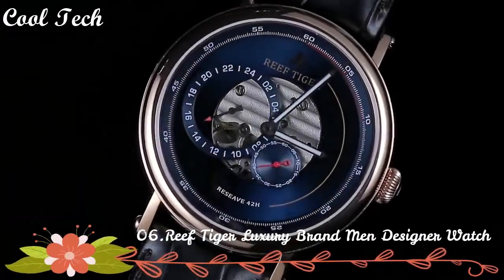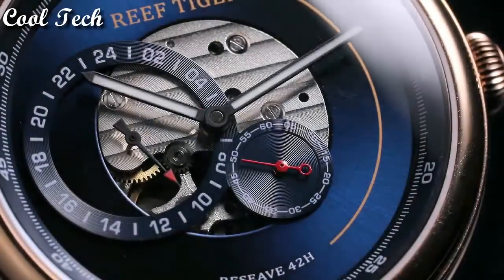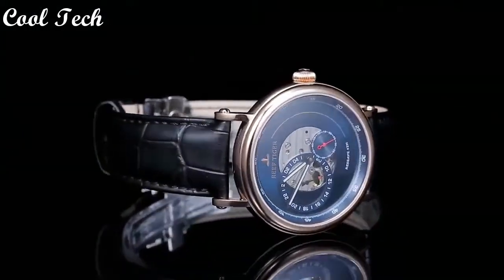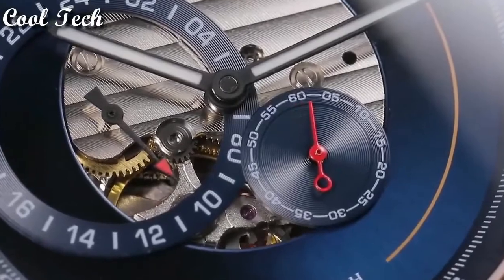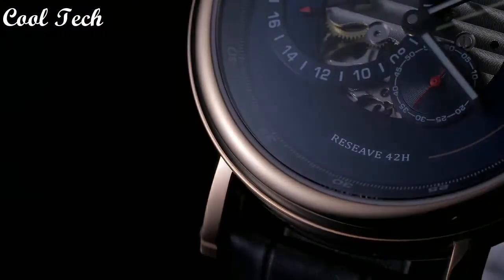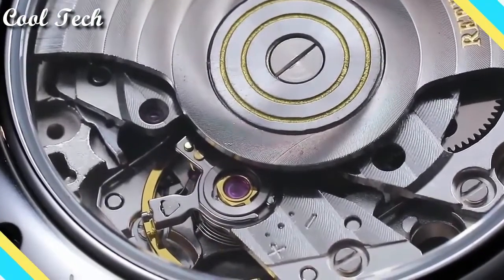Top 6. Display type: analog. Case diameter: 42 millimeters. Case thickness: 12 millimeters. Band material: leather. Band width: 21 millimeters. Band color: blue. Special features: 24-hour dial.